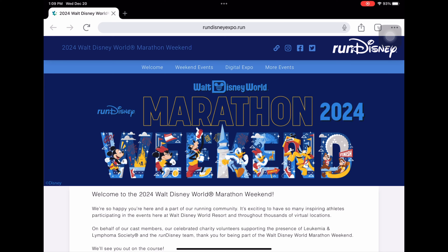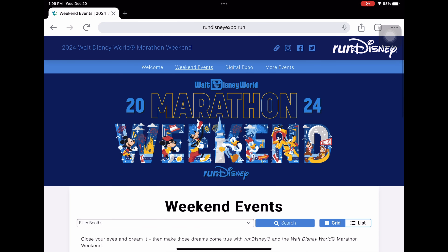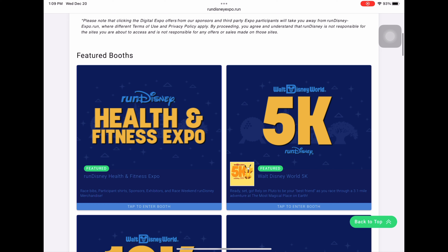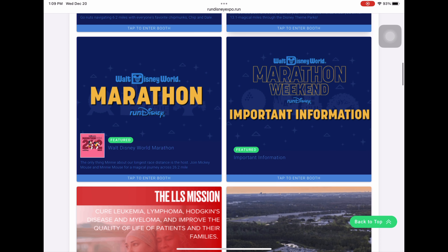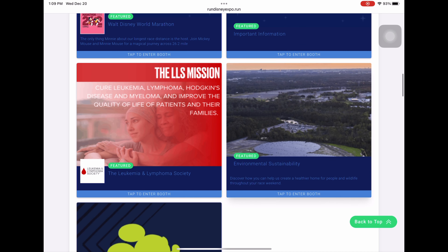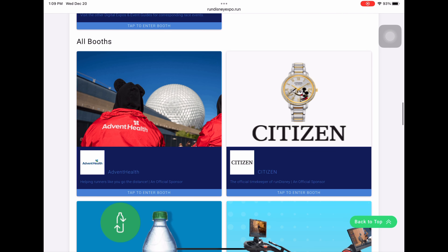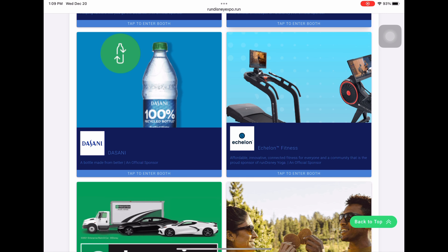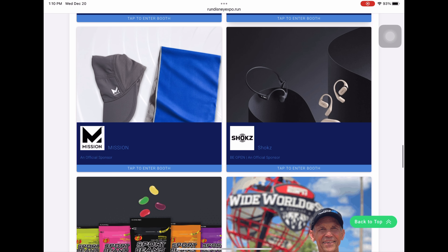Without further ado, let's get into dissecting the digital guide. When you hit the tab, you'll see Marathon 2024 Weekend — it's just a welcome screen. Click on the top 'Weekend Events' tab and as you scroll down, you'll see health and fitness expo, 5K, 10K, half marathon, marathon, important information, the LLS mission which is one of the sponsors, and a couple of other races.